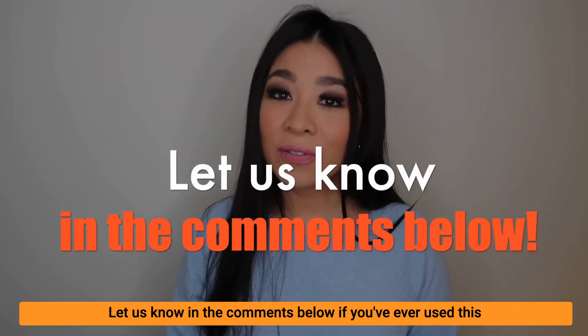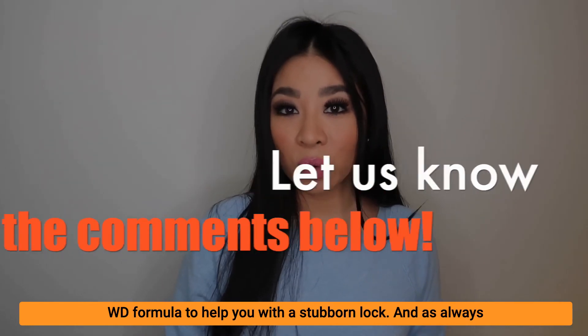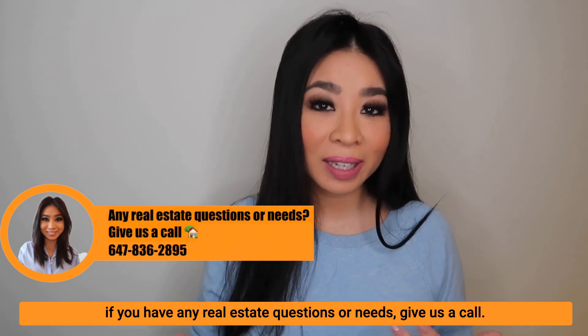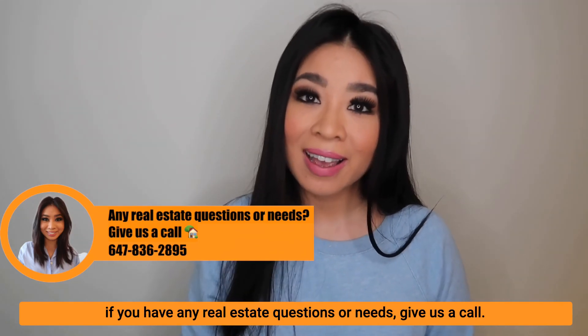Let us know in the comments below if you've ever used this WD-40 formula to help you with a stubborn lock. And as always, if you have any real estate questions or needs, give us a call.